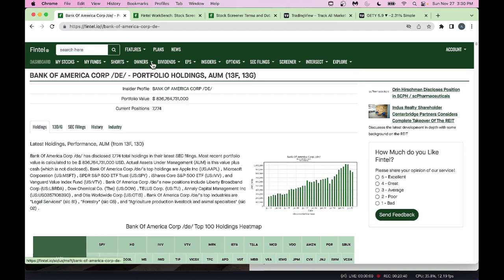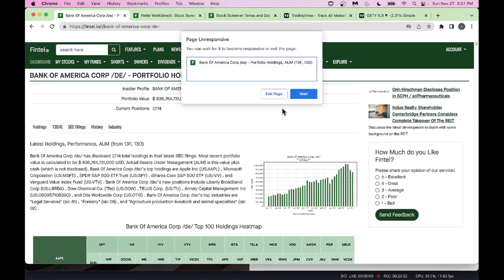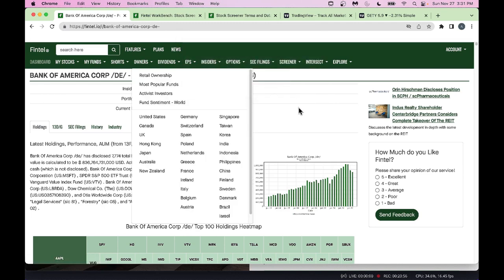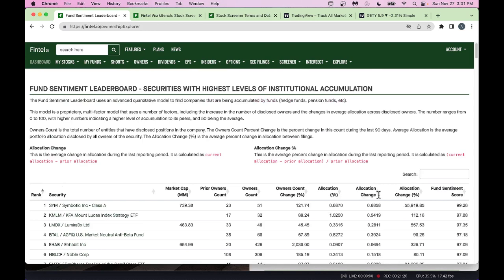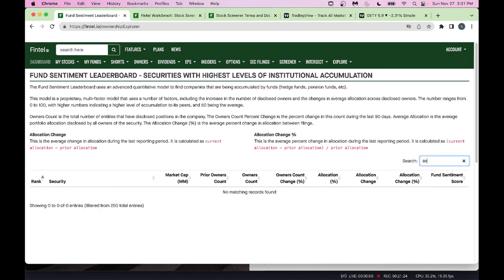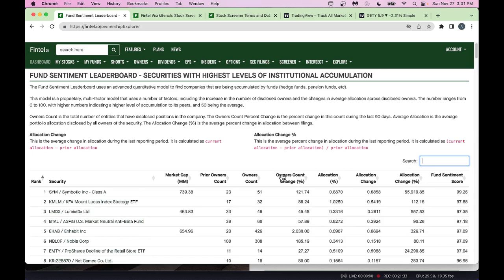In the Fund Sentiment section you can see prior owners, owner count, owner change — whether it's increasing or decreasing — and allocation. If you search for a specific fund here (not a stock — this is sorted by fund), you get the sentiment details for your favorite funds.